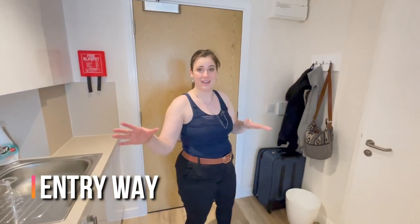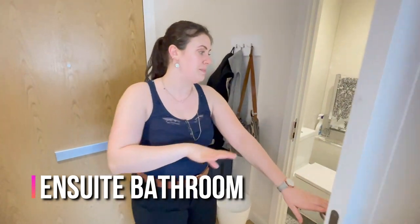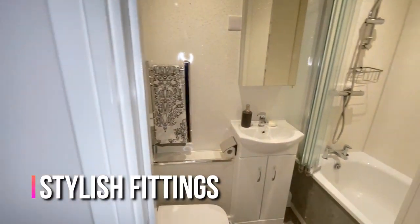As you can see this is a really nice hallway as you enter the property, and when you turn left you go into the bathroom, where you have a combined bath and shower, toilet, sink, and all of the necessities.